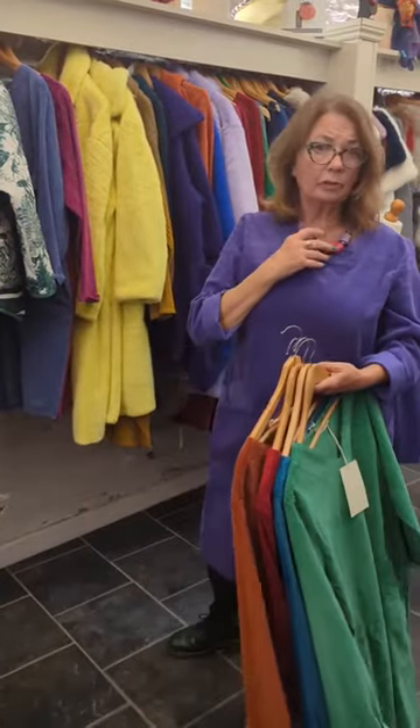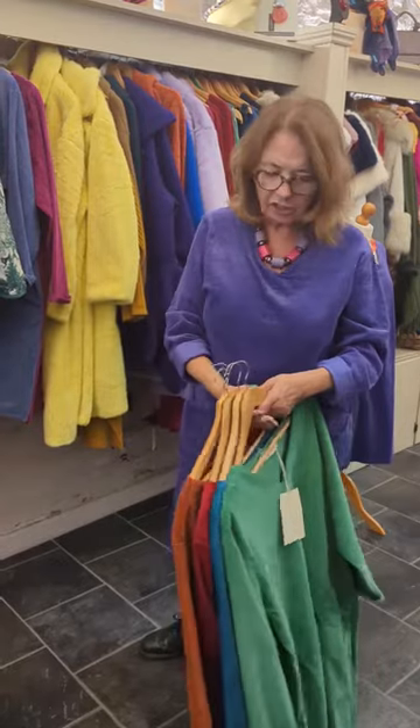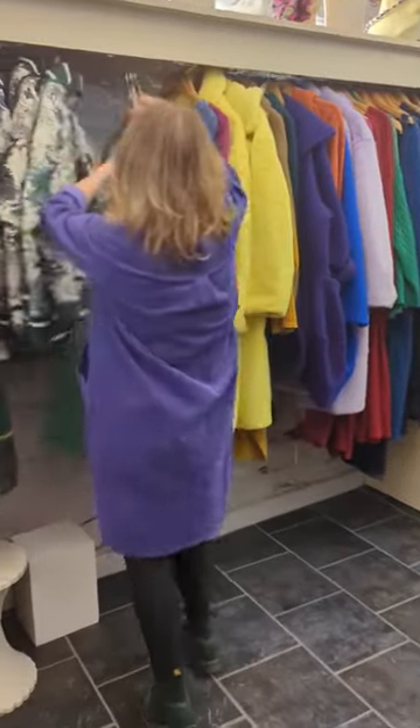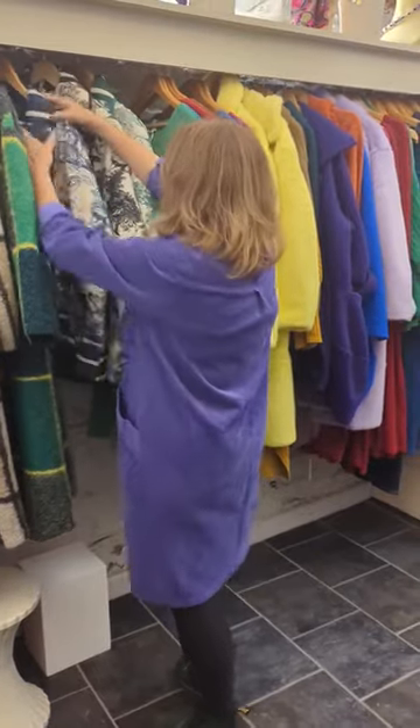I'm wearing them with a corona silver which really matches the colours that are in here. I feel like I could go anywhere in this dress to be honest with you. And then I just want to show you this jacket, which is absolutely beautiful.